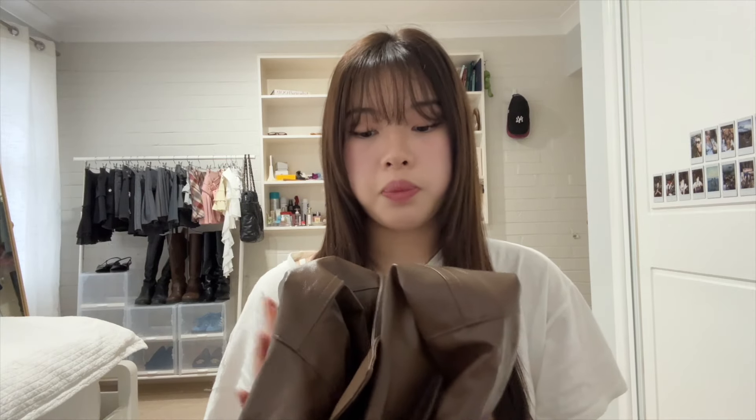Whenever I wear this I feel really cool. In the past, brown was actually my least favorite color and I really hated wearing it, so I didn't own any brown pieces. But I've been wanting to incorporate new colors into my wardrobe, which is why I bought this — and I actually really love this jacket more than I thought.